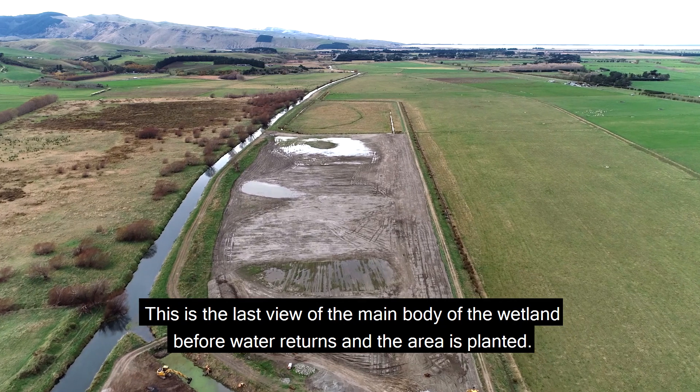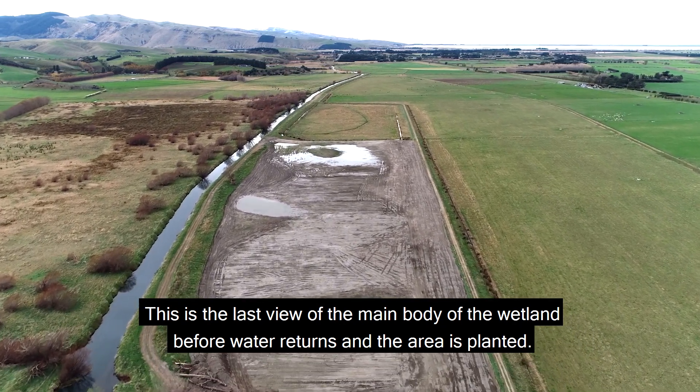This is the last view of the main body of the wetland before water returns and the area is planted.